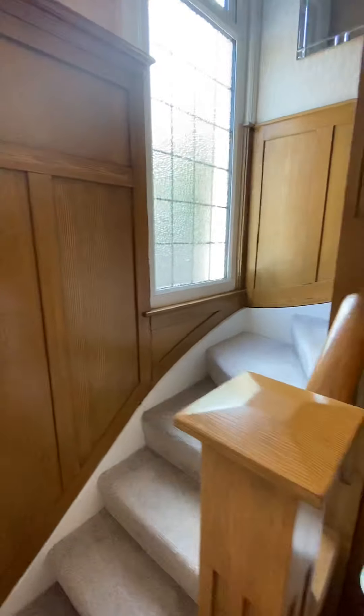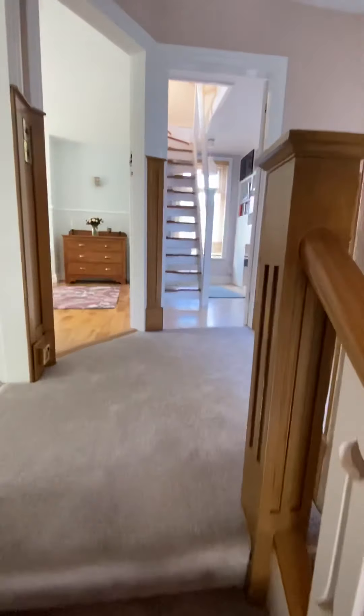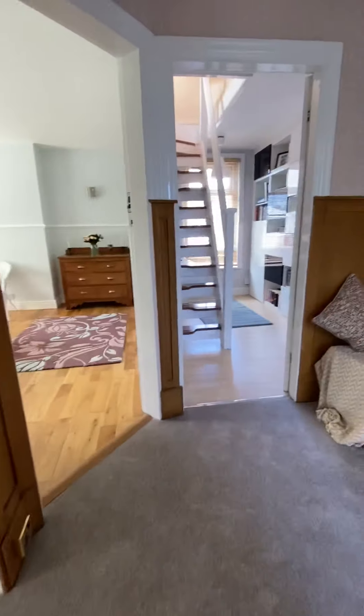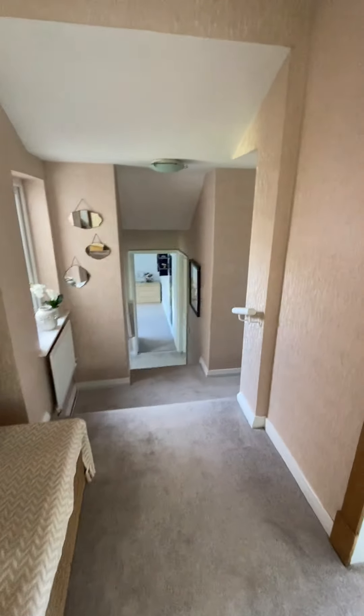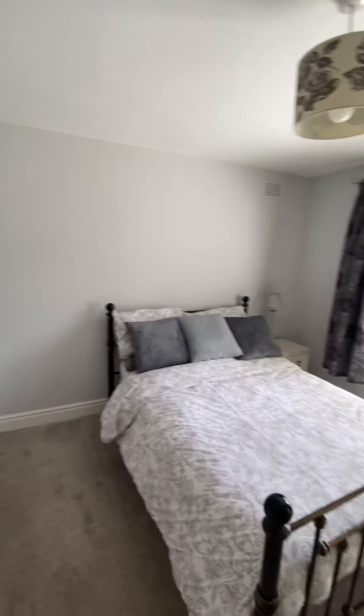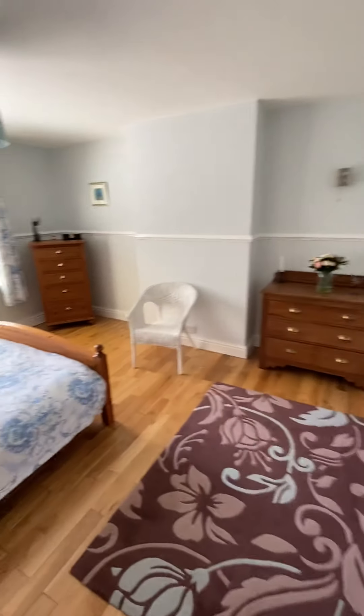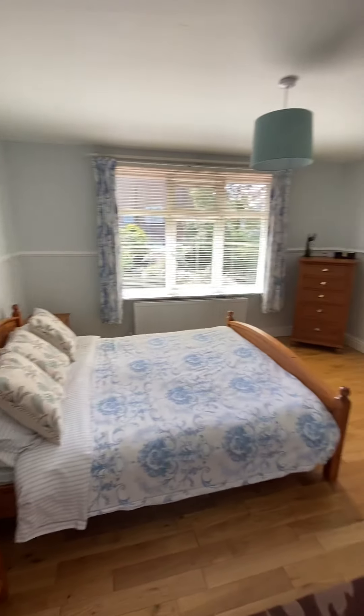Now let me take you up into the first floor. The space is absolutely great — immaculately presented, real quality in this house. It's got a split level floor plan on the top, with a little half landing space. All really good sized bedrooms, not a particularly small bedroom among them, all very well decorated. One of the bedrooms is utilised as a study space or office, and there's a staircase in there which leads to a large loft room.